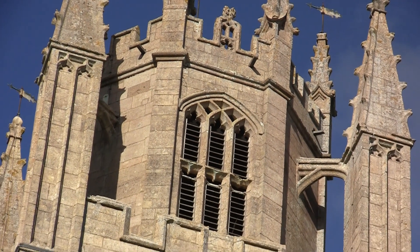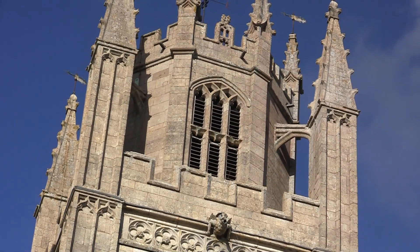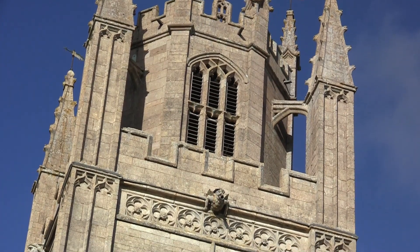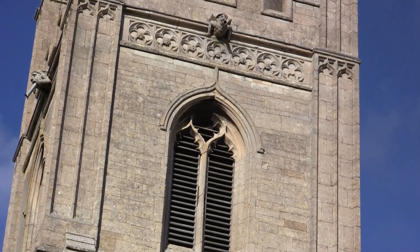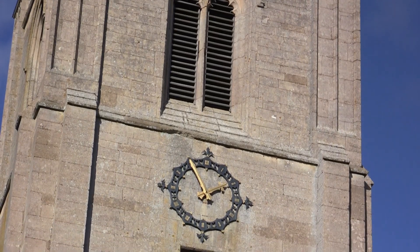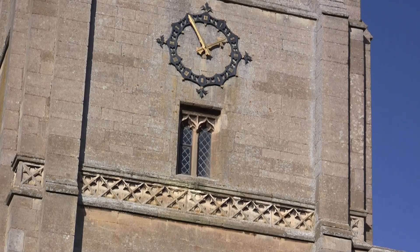The tower, with its octagonal top stage, is visible for miles around — a forest of pinnacles topped by golden weather vanes. From a distance they seem to flutter in the sun, like gnats on a midsummer night's breeze, like pennants summoning us for some forgotten Tudor tournament.